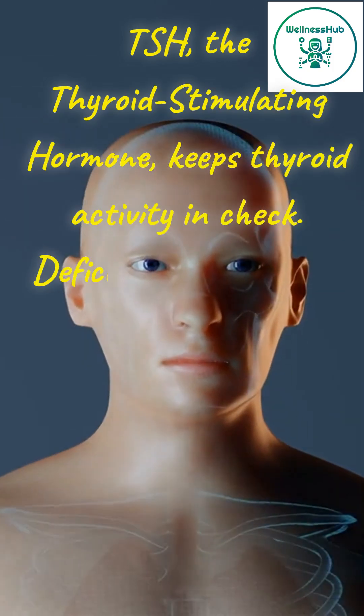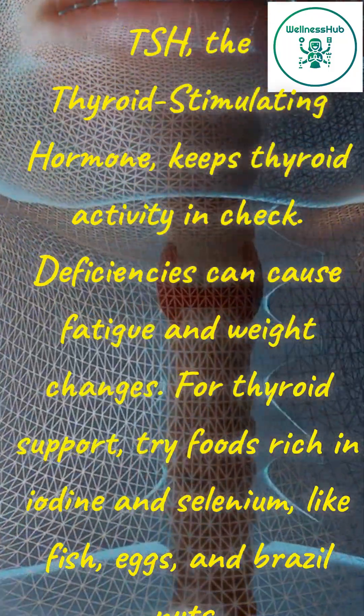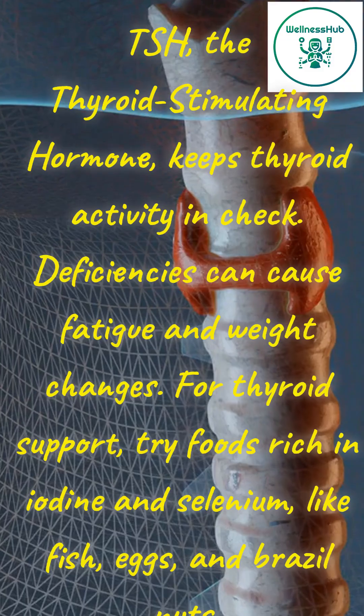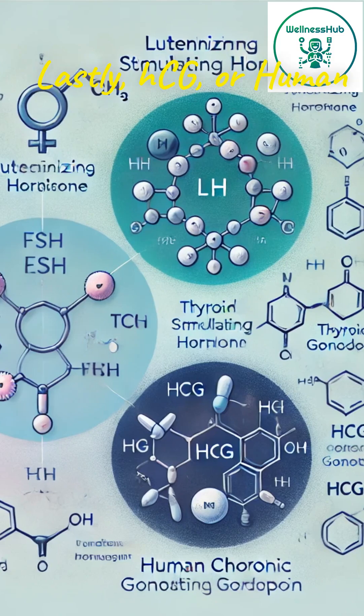TSH, the thyroid-stimulating hormone, keeps thyroid activity in check. Deficiencies can cause fatigue and weight changes. For thyroid support, try foods rich in iodine and selenium like fish, eggs, and Brazil nuts.